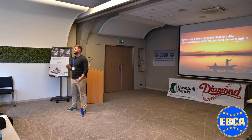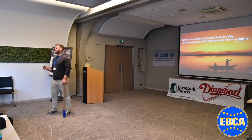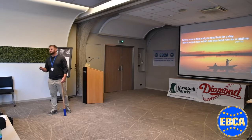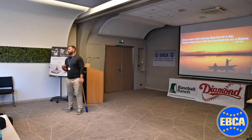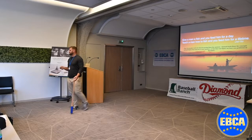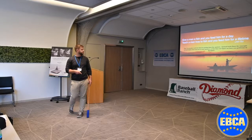First and foremost, I consider myself a teacher. A lot of times conferences want to know your top five drills — that's not who I am. I want to give you the puzzle pieces so you can put together your own unique puzzle. Give a man a fish, you feed him for a day; teach a man to fish, you feed him for a lifetime. I want to teach you the concepts so you can apply them to your individual circumstances.